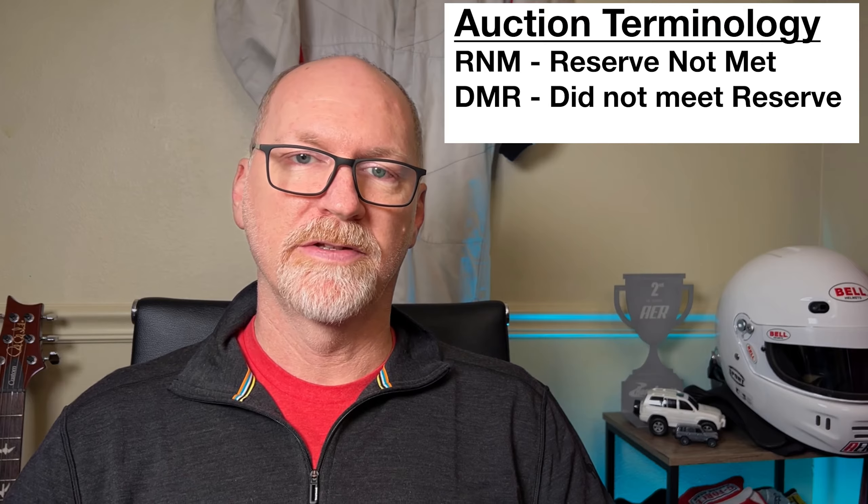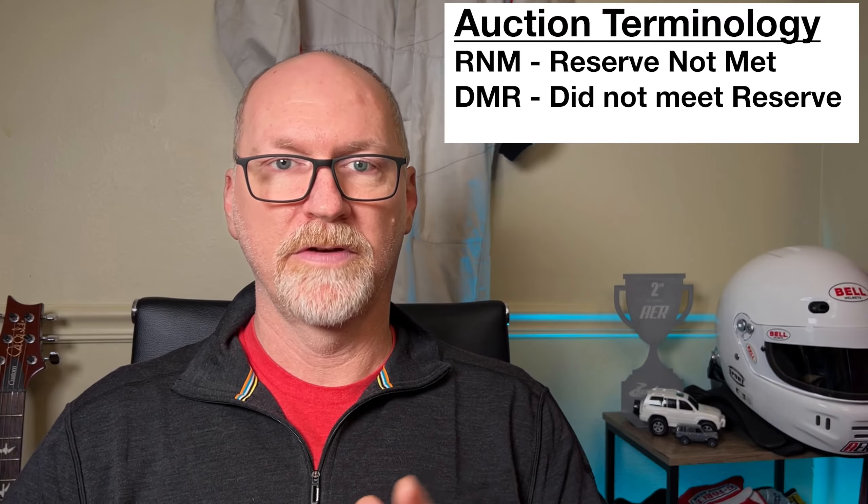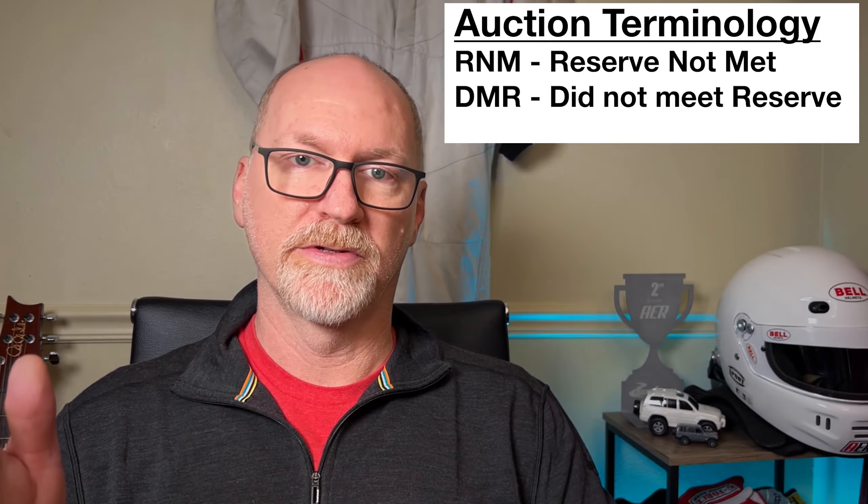Another acronym you may see relative to bidding is RNM or DMR, which stand for reserve not met or did not meet reserve. That simply means there was a reserve on that car and it did not reach it, so there was no sale.